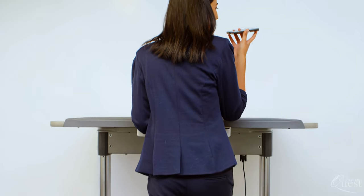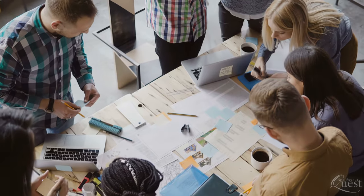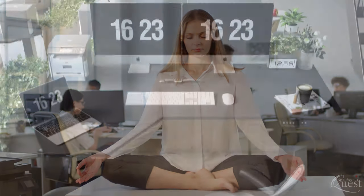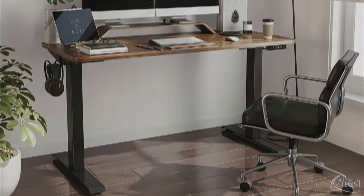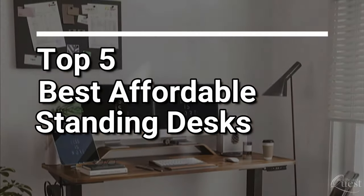Standing desks have been shown to have a number of benefits that range from reducing pain to increasing productivity and improving mood to lowering risk of disease. While there are many different styles and designs, we've considered quality, features, and value to bring you our top five best standing desks available today.